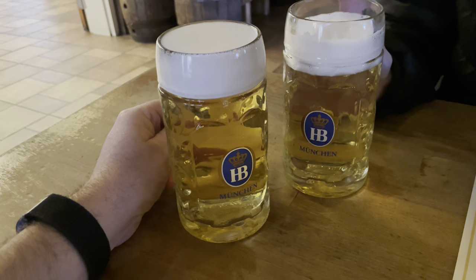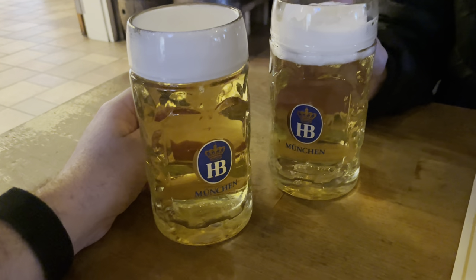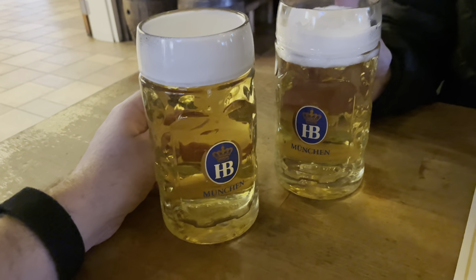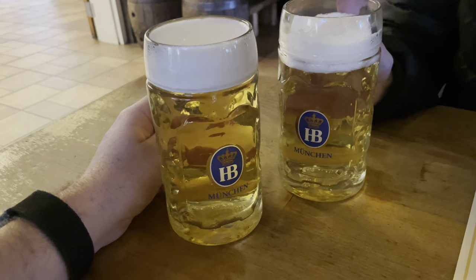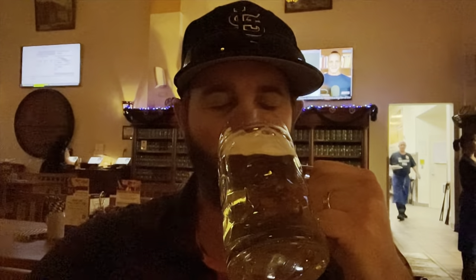So we ended up getting a special that's technically not on the menu. It's a combination of the light beer with the lemonade — they call it the Rattler out here. It's one of our favorite things to get, at least when we were at the Munich location. Cheers! Oh yeah, that is the spot. I haven't had that in six years and it's still really good. The lemonade really adds a nice sweetness to it, and it's a really good beer too. Can't go wrong with it if you like the sweeter side of things.